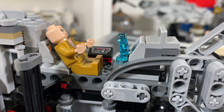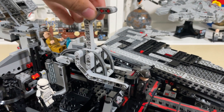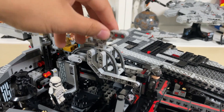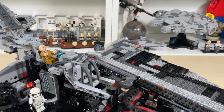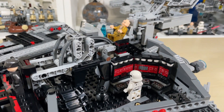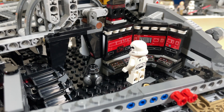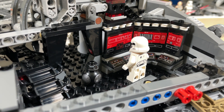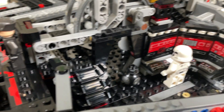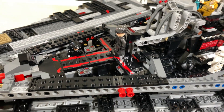There's also a Palpatine hologram included in the set, which is a pretty cool added bonus I wasn't expecting. Here's the mechanism to get the carrying handle up and down. On the other side we have a command area with some pretty cool looking wall panels, the stormtrooper with BB-9E, and a pretty cool walkway with stairs going up to the main bridge.